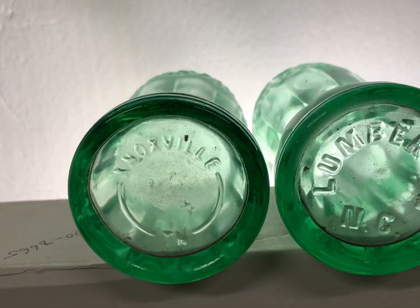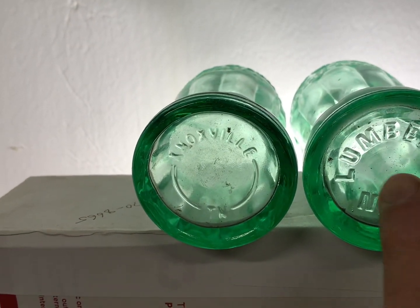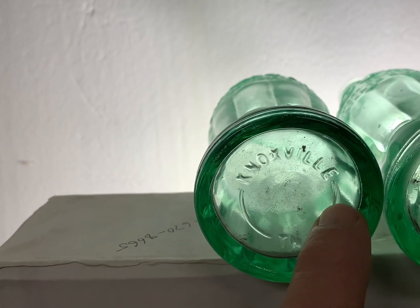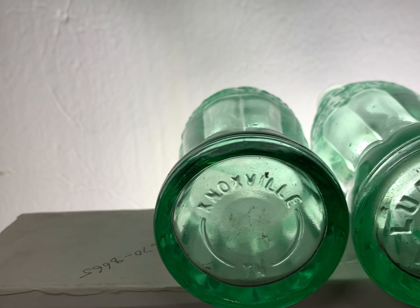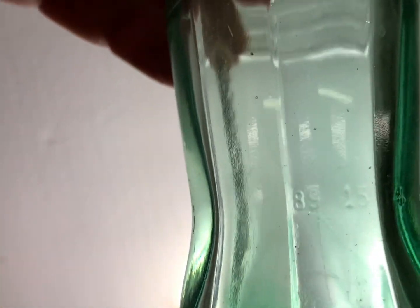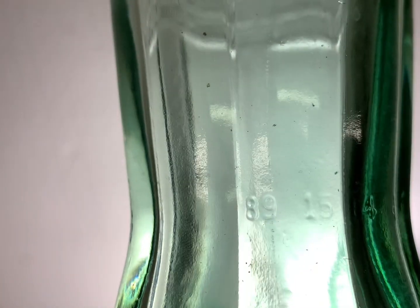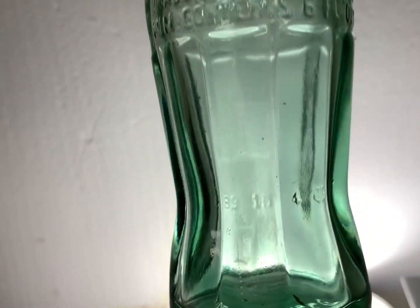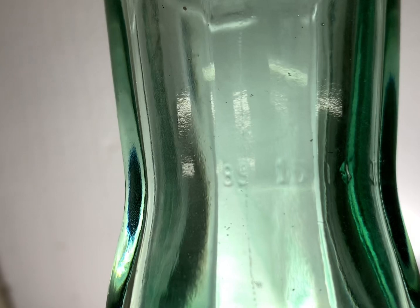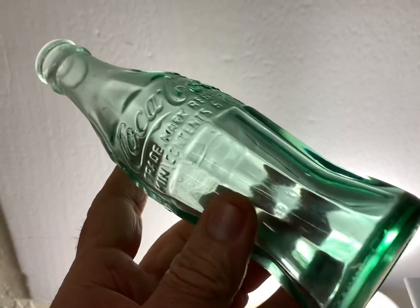The original 1923 always has big writing on the bottom. The reproduction has small writing on it, and there's a line right here. The reproduction has '89' right there — that's the year they were reproduced, 1989. You can see that on them. They reproduced these a couple of times, but the first ones that look the most like the originals are these 1989s.